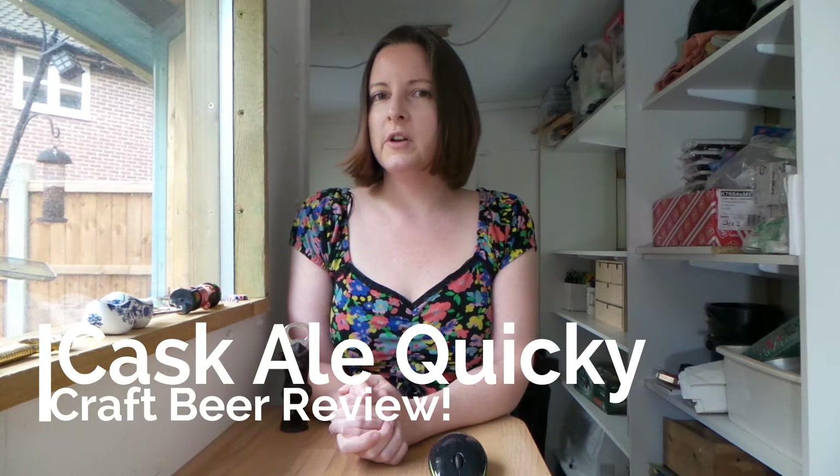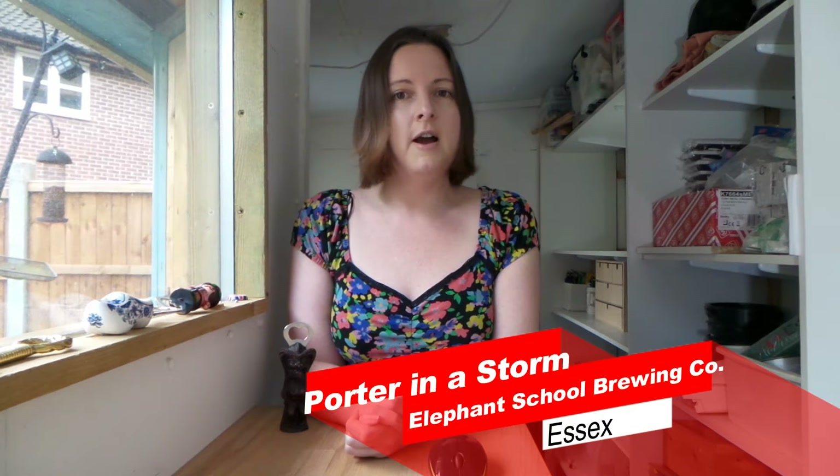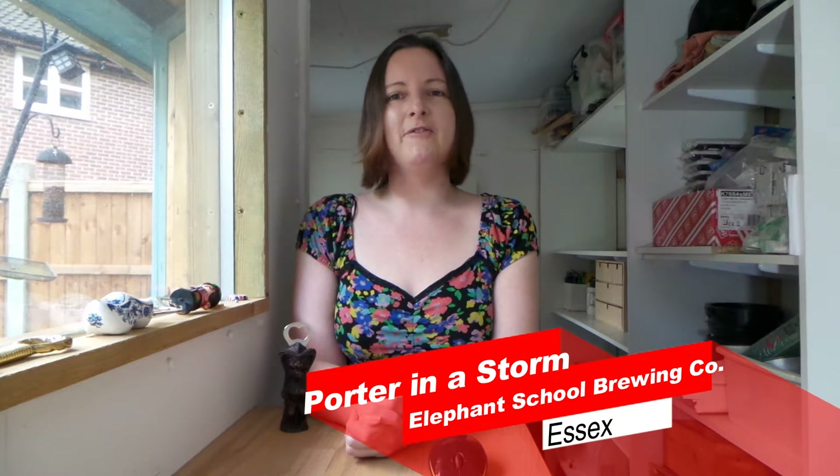Hey there hopheads and welcome to the shed for a cask ale quickie craft beer review, where we take a look at what's on tap in the great British pub. So without further ado, let's get the show on the road. Today's cask ale quickie craft beer review is for Porter in a Storm from the Elephant School Brewing Company of Essex.